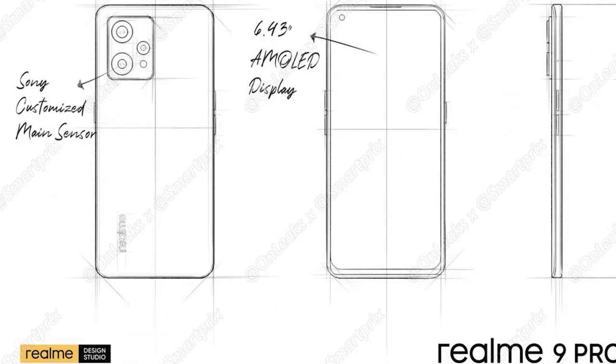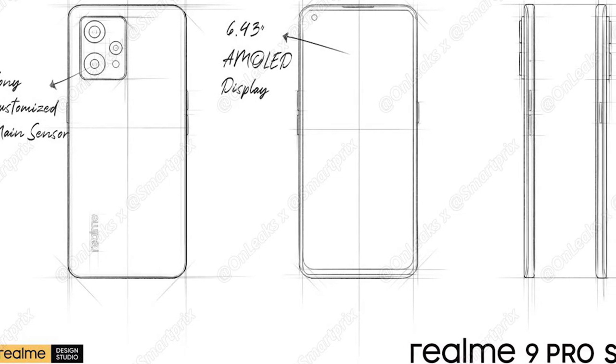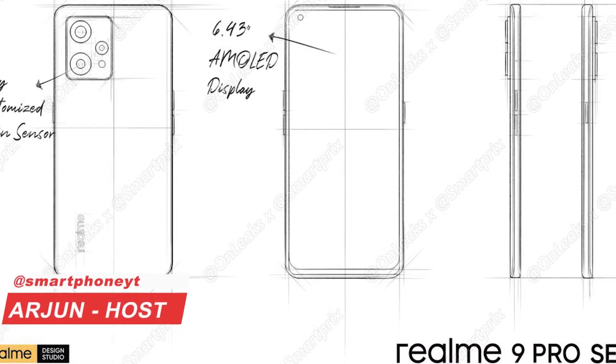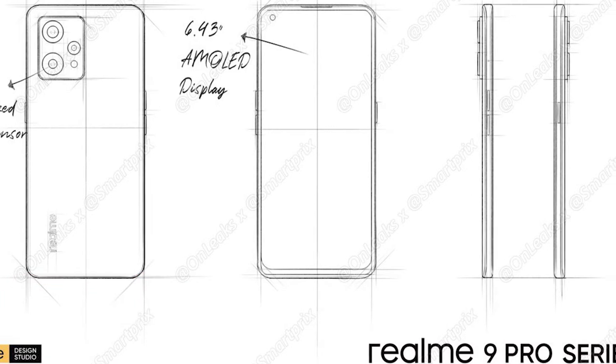Hello everyone, you are looking at the Smartphone World Tamil. Realme 9 Pro and 9 Pro Plus is a rumor in February, mentioned in the Realme UI 3.0 Roadmap.